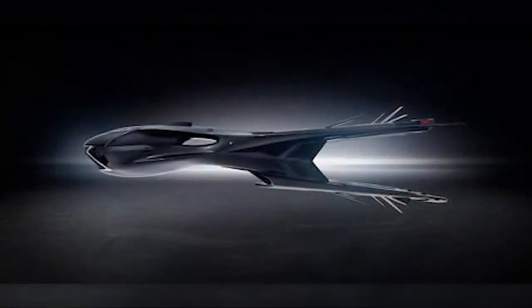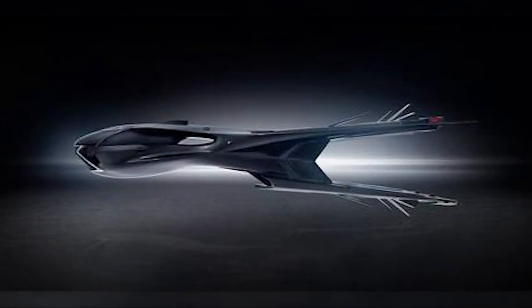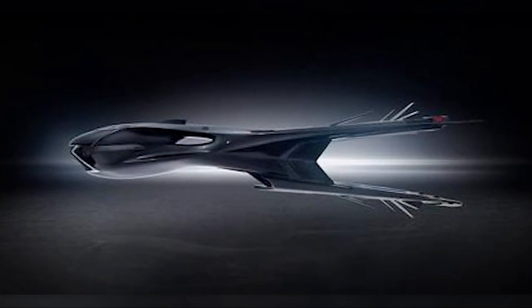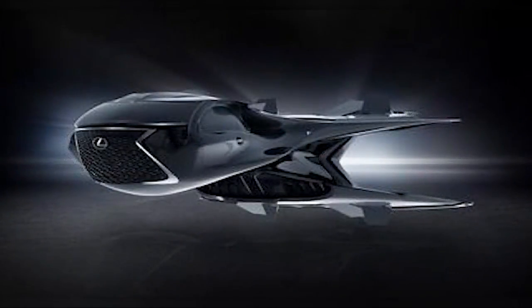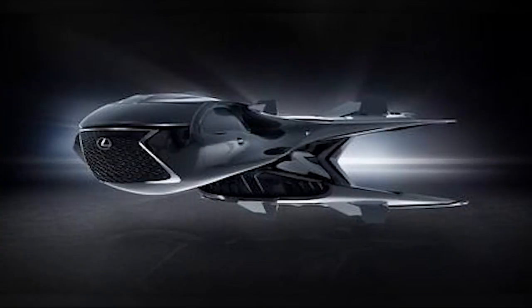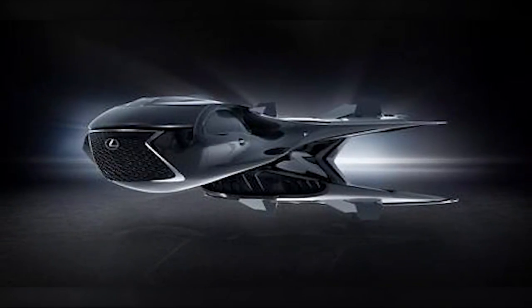Speaking of outer space, weren't we supposed to have flying cars by now? Well, we don't. But how about a personal spacecraft? Lexus unveiled its QZ618 Galactic Enforcer jet on Wednesday, and it can transform at the push of a button. If it sounds too good to be true, that's because it is.